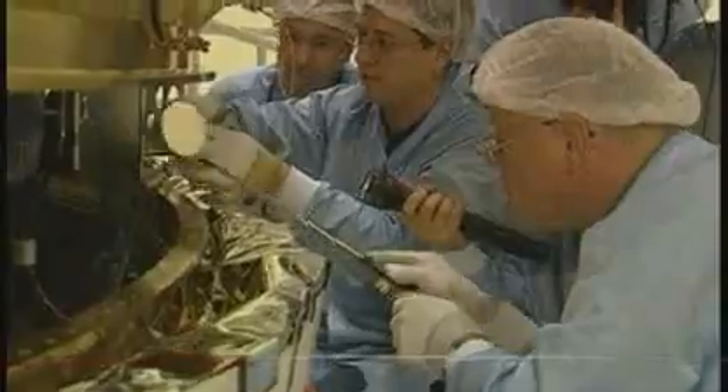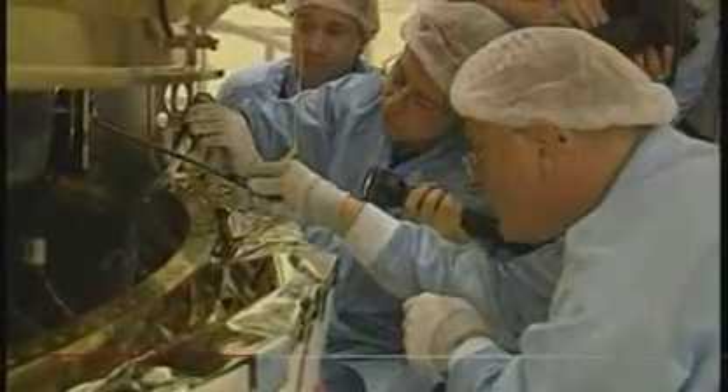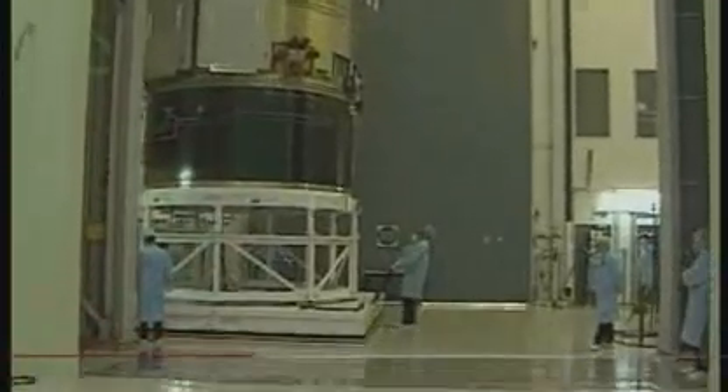It's been tested and retested, and now it's nearly ready to go on its maiden voyage to resupply the International Space Station. With its launch, Europe launches its bid to be a serious player in the business of space.